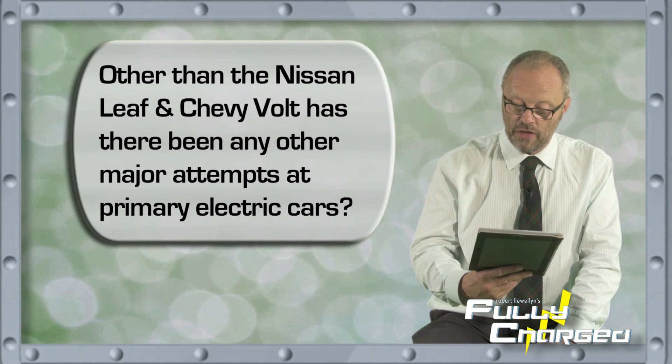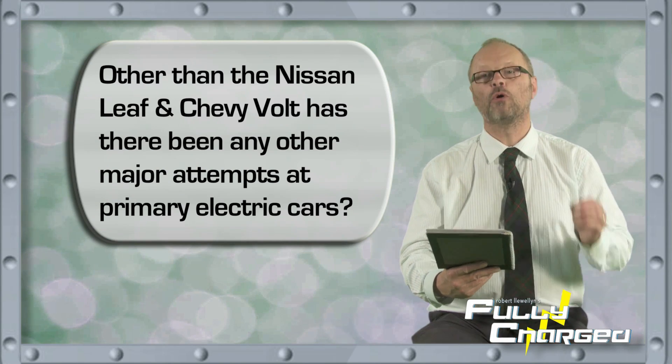Miles Davis asked: aside from the Nissan Leaf and Chevy Volt, are there any other major attempts at electric or primary electric cars? Well, just about every manufacturer I've ever heard of — not Ferrari, not Aston Martin — are bringing out either full electric cars, plug-in hybrid cars, or hybrid cars in the next 12 months.